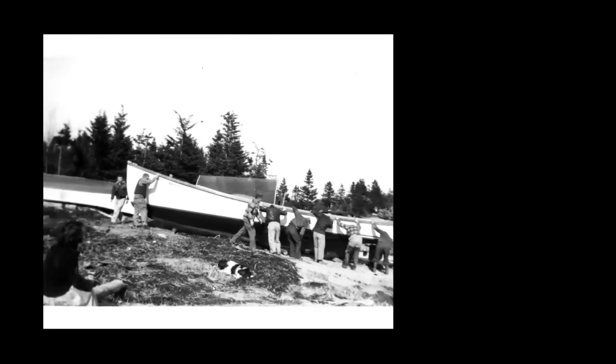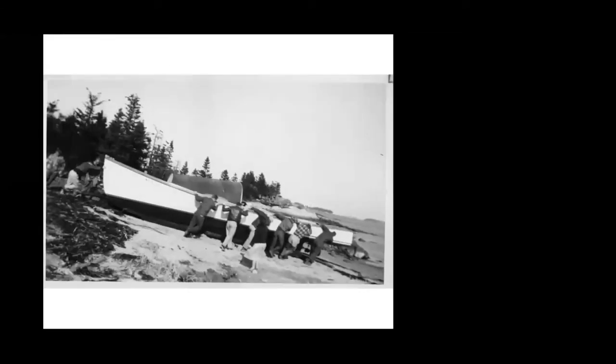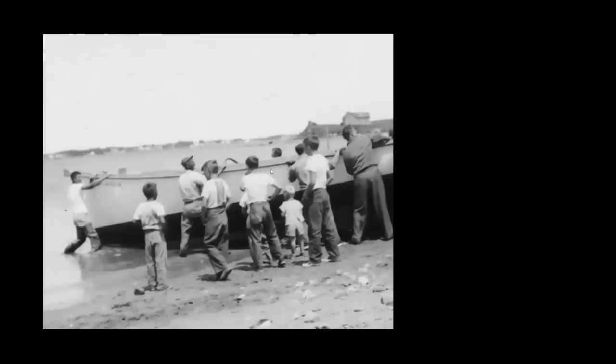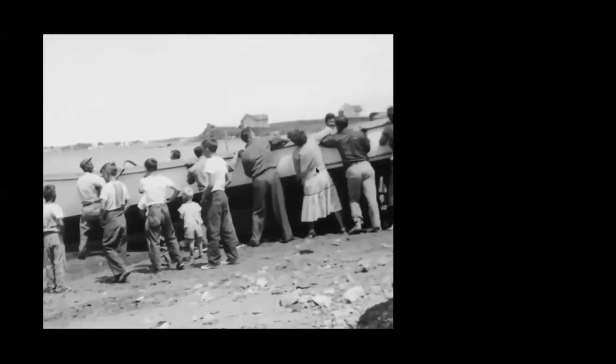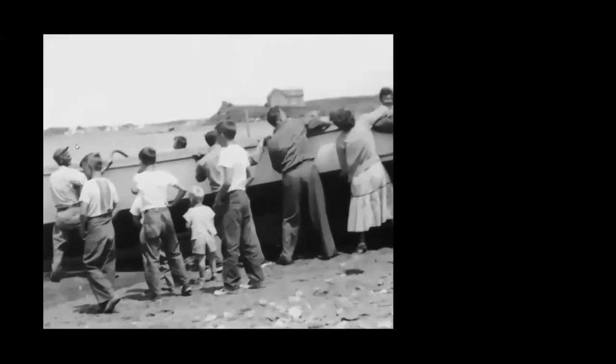Everyone is heaving for all their worth, and muscle power is doing what a truck or boat trailer would do today. They're almost down to the shore, and they would somehow turn it around and launch bow first into the water, with young kids or gentlemen ready to guide her in. Vinyl is the guy in the cap on the left side of the picture, up at the bow, making sure it's launched the way it needs to be. There were also women at the launching — everyone turned up to help.